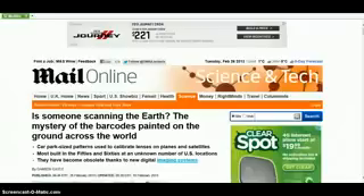Hello, this is NoFaceMovement. I'm bringing you an article about something scanning the earth. They're talking about our airplanes and satellites back in the 50s and 60s scanning the earth. I'm not quite sure if we had that kind of technology, but let's see if I can get into it.